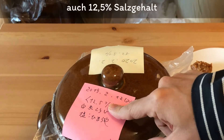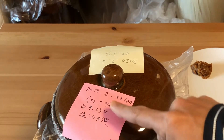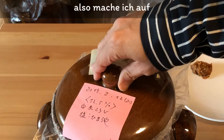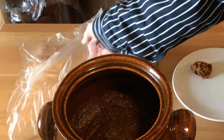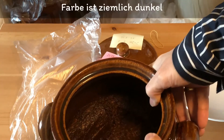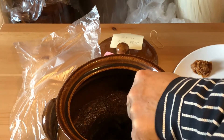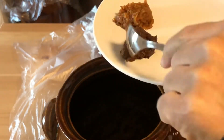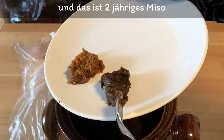さて次のお味噌です。2019年2月12日、さらに1年前になりますね。こちらも12.5%の塩、塩はヒマラヤソルトを使っています。麹は普通の白米の麹です。だいぶ色が濃くなっています。取り出してみますね。こちらが1年前に仕込んだもの、こちらが2年前に仕込んだものです。水分と色が濃くなっています。